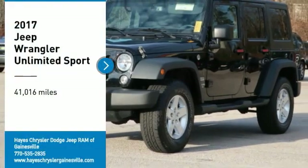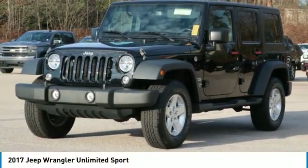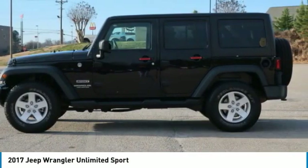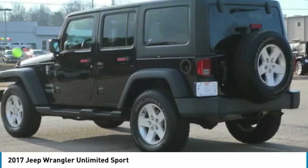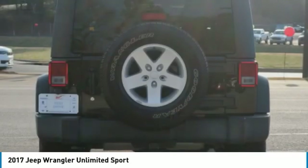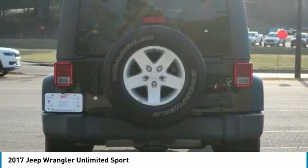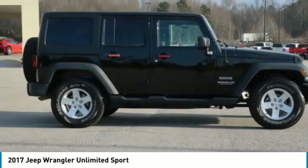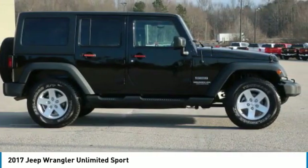Come test drive the 2017 Jeep Wrangler Unlimited. The Jeep Wrangler Unlimited is an on and off road capable vehicle that was made for you to enjoy. Stylish, rugged and comfortable — all traits of the Wrangler that let you decide where you want to go and how you want to get there.